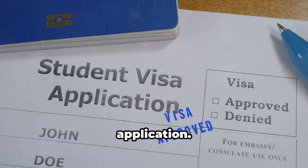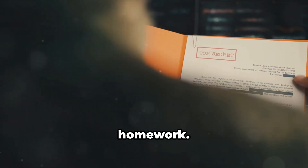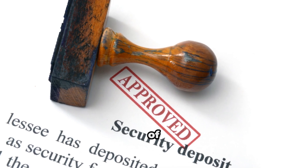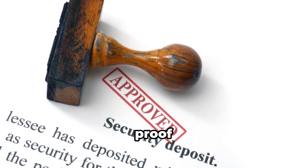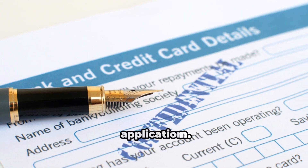Make sure it's addressed to the Canadian visa office handling your application — this personalized touch shows you've done your homework. A letter from your bank is like a stamp of approval, adding weight to your proof of funds. It's a simple step that can make a big difference in your application.